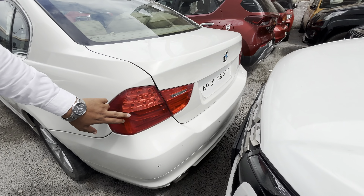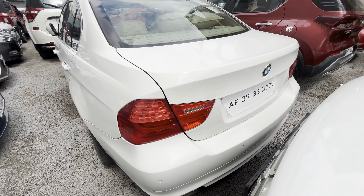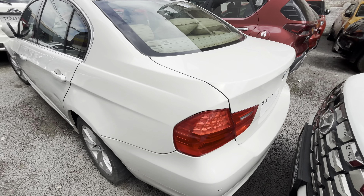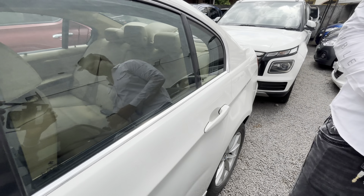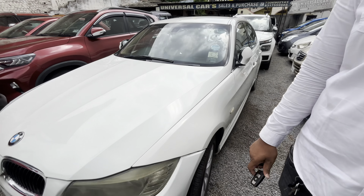The vehicle has dual airbags, total scratchless condition on tail lights — no damaged vehicle. The registration number is AP07 WB077 — it's a fancy number.